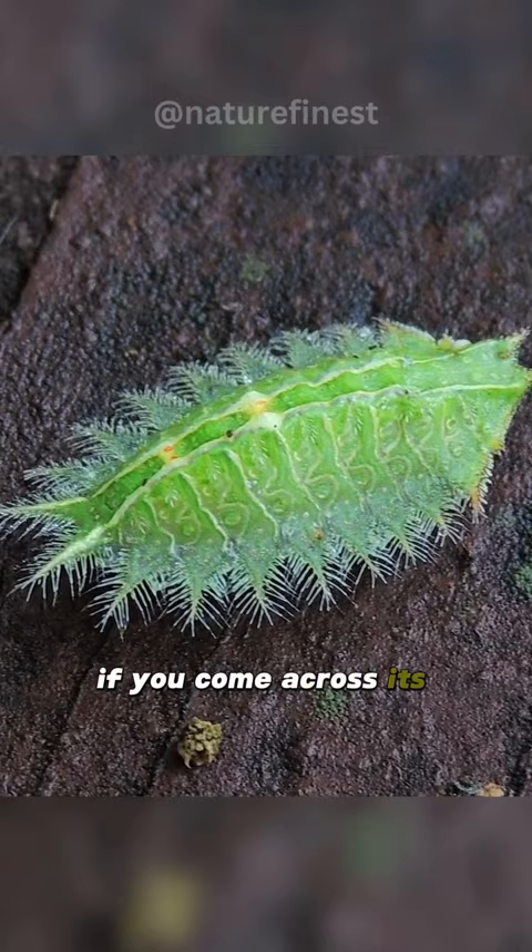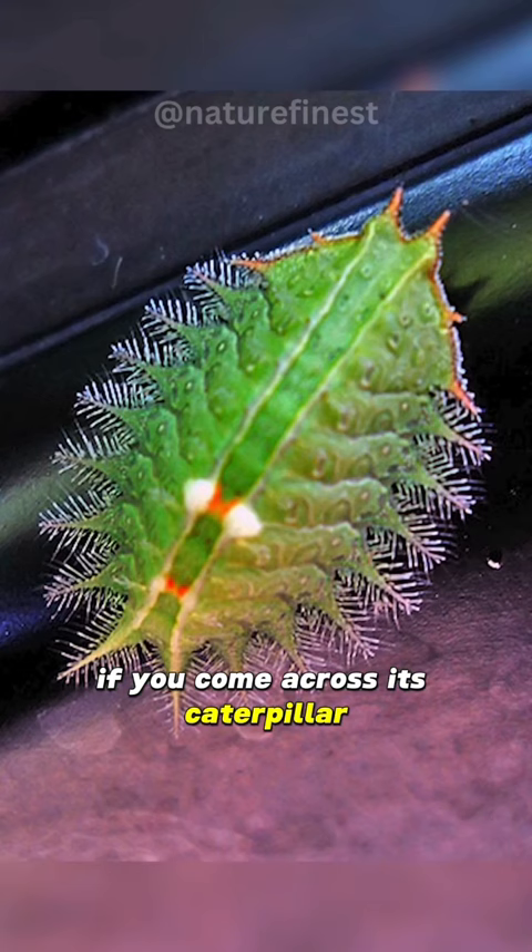If you come across its caterpillar, be cautious, as its beauty conceals a powerful warning to potential predators.